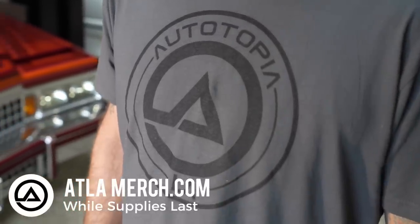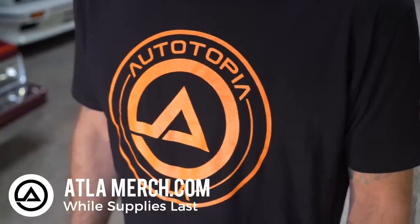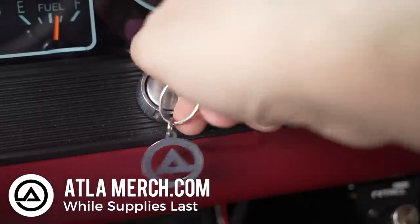Before we go for a drive — we've got merch at ATLAmerch.com: cool shirts, hats, stickers, and keychains. Now let's go for a drive.